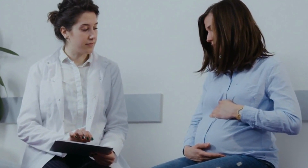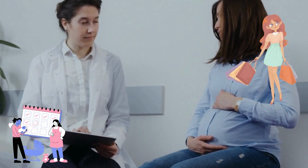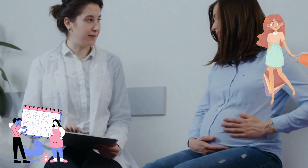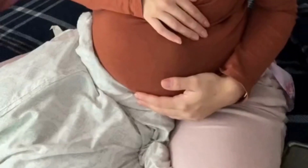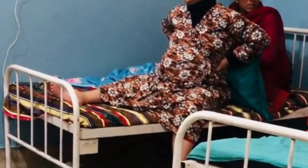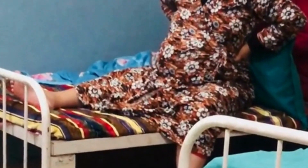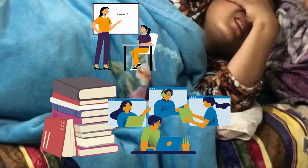It's also a good idea to start packing your hospital bag and gathering any essentials you'll need for your stay. If you're interested in natural childbirth, now is a great time to start educating yourself and exploring your options. There are many resources available, including books, classes, and online communities that can help you feel more confident and empowered as you prepare for birth.